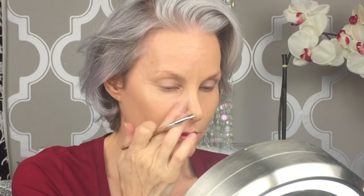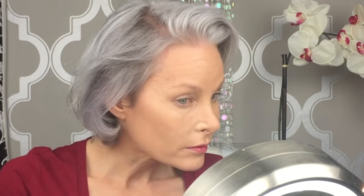Amazing Cosmetics Concealer. Then ELF Mineral Eyeshadow Primer. This is completely not sponsored by ELF, I swear to God. The products are just very reasonably priced and that's what I choose to purchase a lot of times. So, ELF powder.